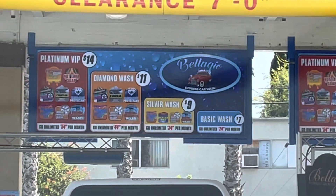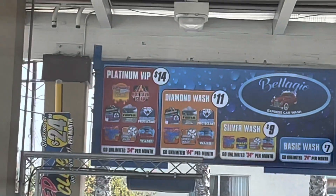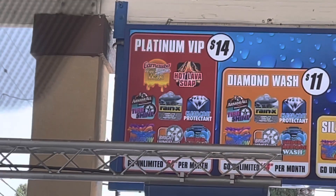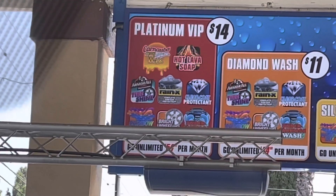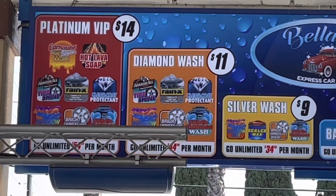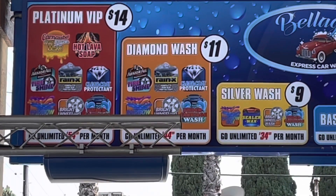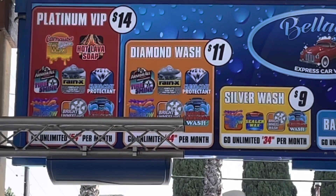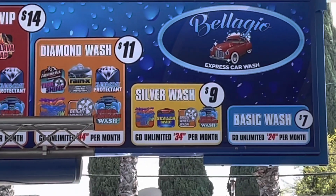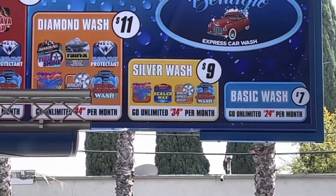Mommy, are we getting the basic, silver, diamond, or platinum wash? The basic wash. So here's what's inside each wash: the Platinum VIP has carnauba extreme shine wax, hot lava soap, Armor All tire shine, Rain-X clear coat protect, rainbow wax, bright wheel wash, and undercarriage. The Diamond wash has everything from Platinum VIP except the hot lava soap and carnauba wax, but includes Rain-X, Armor All tire shine, bright wheel wash, and rainbow wax. The Silver wash has rainbow wax, bright wheel wash, undercarriage, and a sealer wash — it's just regular water and soap.